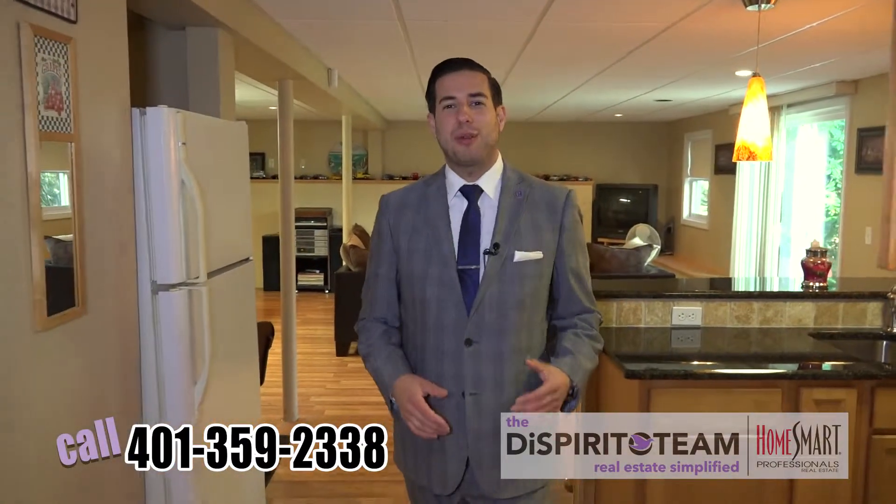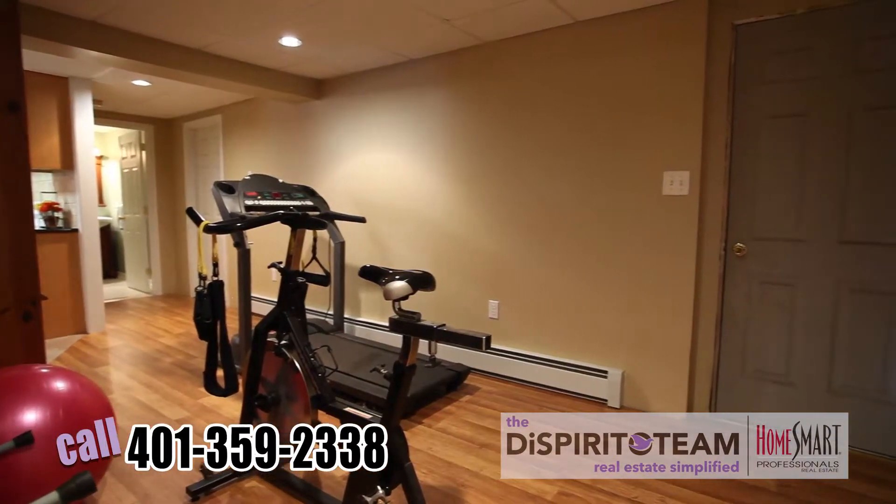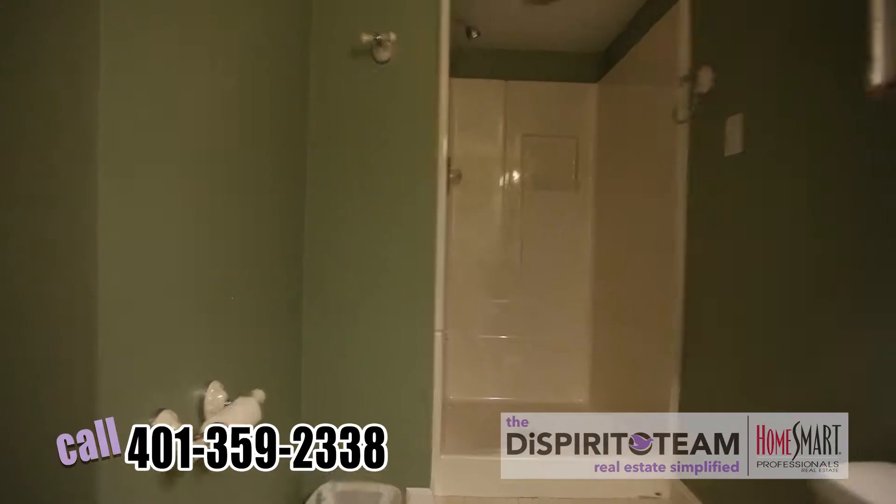Right off the kitchenette is a really great workout room. Right to the left over there, there's a door that leads right up to the two-car garage. And let's not forget about our full bathroom downstairs.